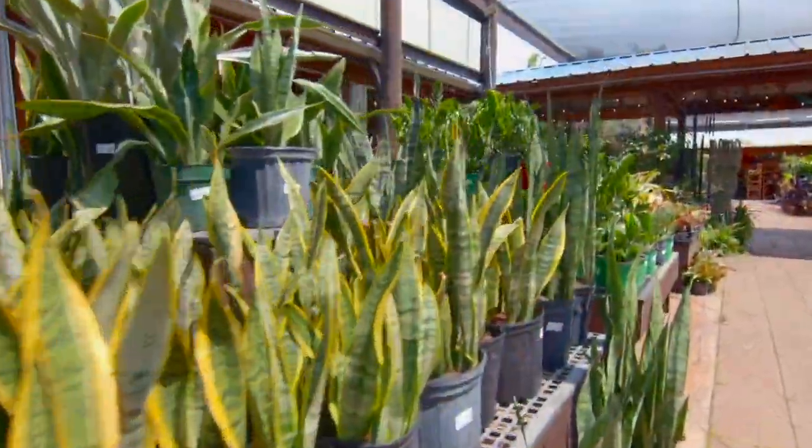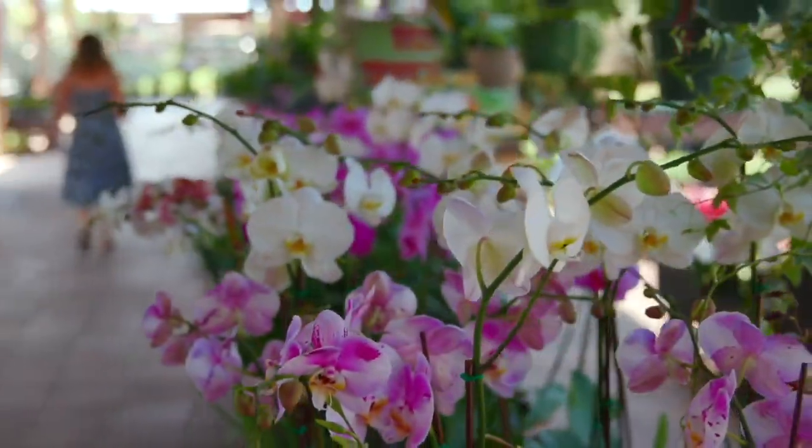Step outside and into the shade house, home to bromeliads, orchids, interior trees and other houseplants.